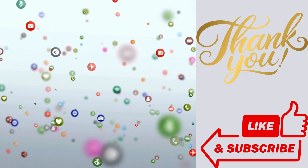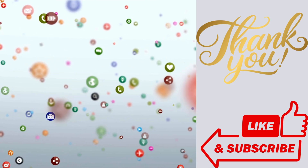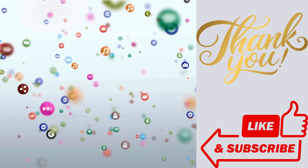This is the end of the video. I hope you found it educational and informative. Please consider liking, sharing, and subscribing to the channel to help its growth. Thank you for watching and see you in the next video.